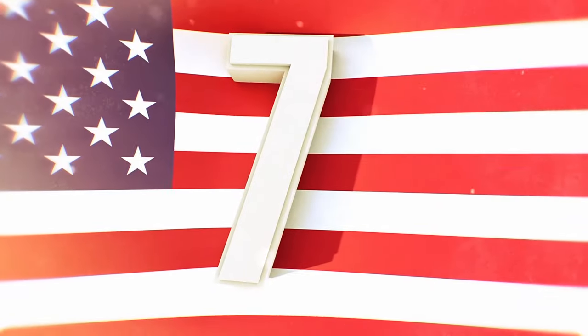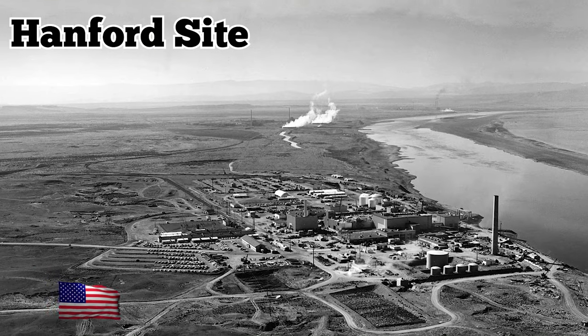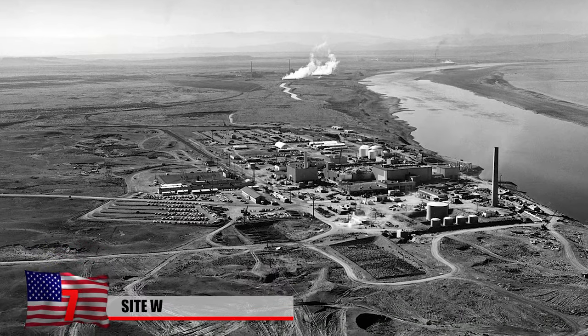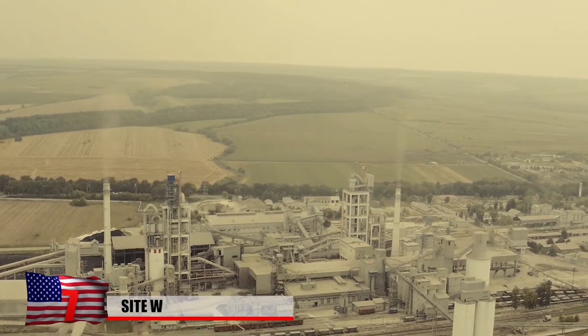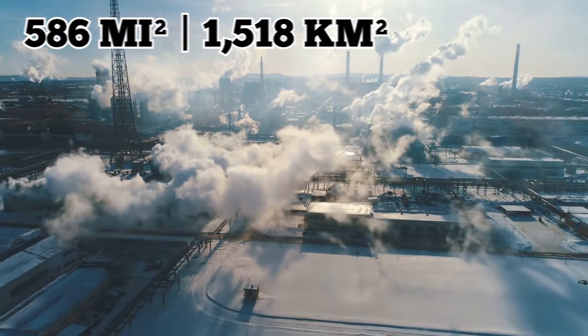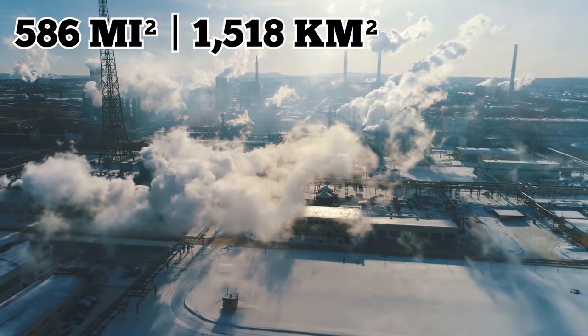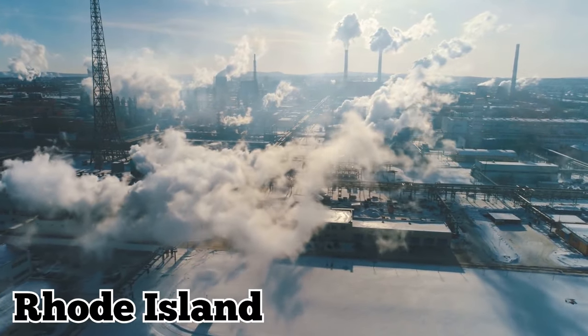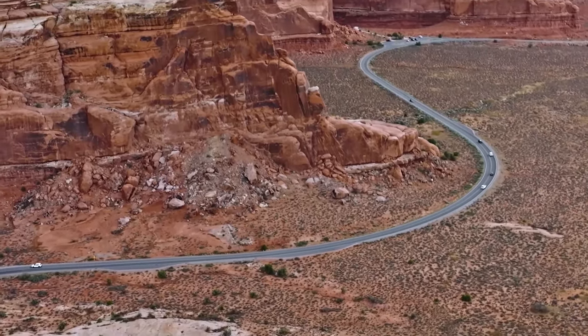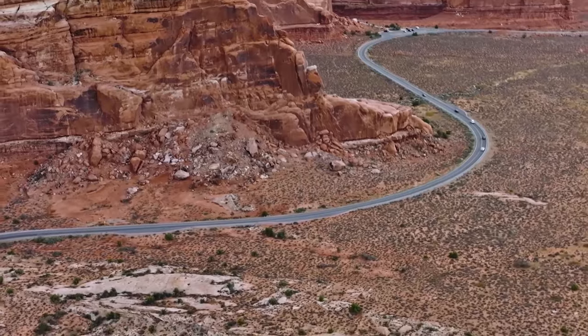Number 7: Site W. The Hanford Site, also known as Site W, is a decommissioned nuclear production complex operated by the U.S. federal government. The facility occupies 586 square miles, which is about half of the total area of Rhode Island. The site is situated in a desert environment that receives less than 10 inches of rainfall every year.